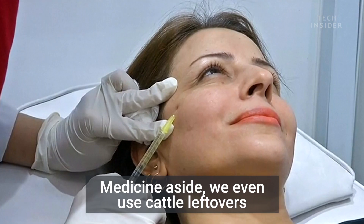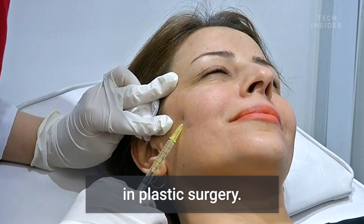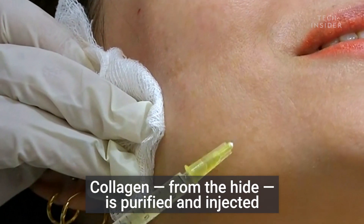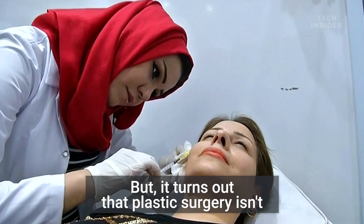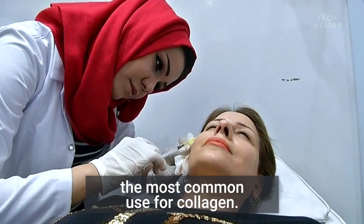Medicine aside, we even use cattle leftovers in plastic surgery. Collagen from the hide is purified and injected into the face for a younger look. But it turns out that plastic surgery isn't the most common use for collagen.